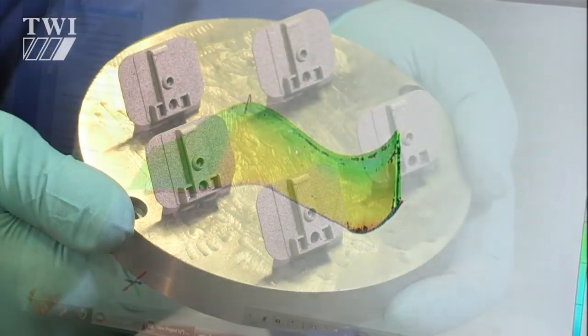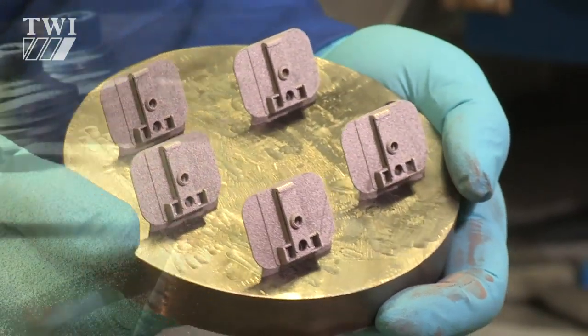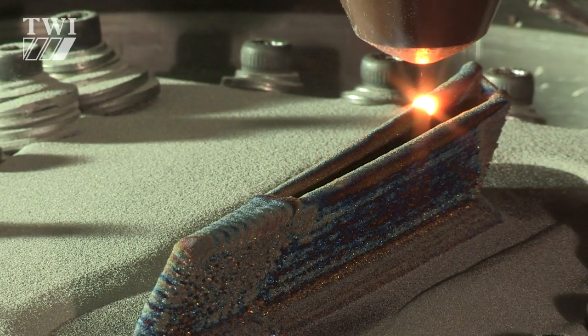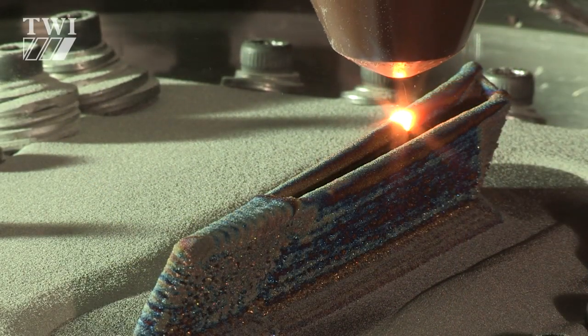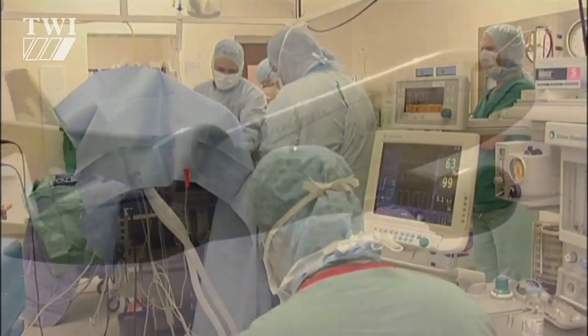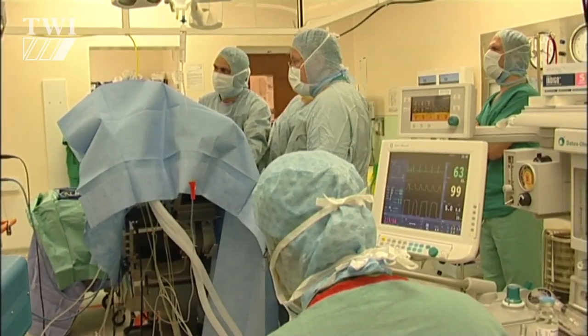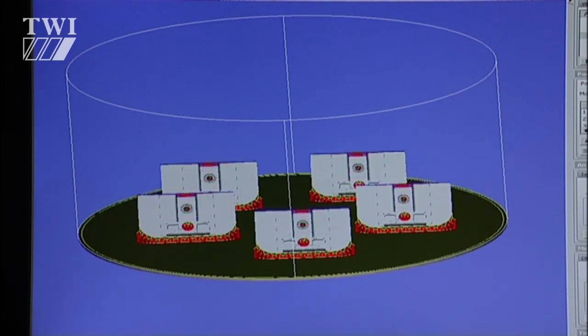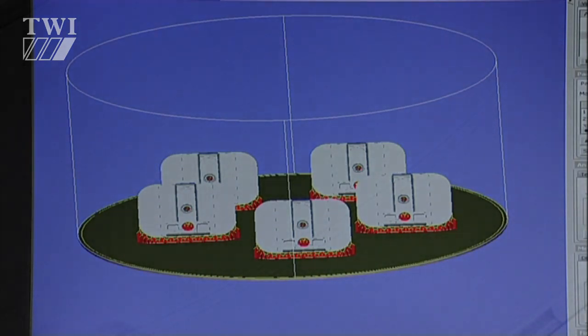These IMPALA technologies will enhance European competitiveness by providing a step change in the speed of manufacture for components across many industrial sectors — from aerospace to healthcare — and by minimizing the time between concept or requirement and production of the final part.